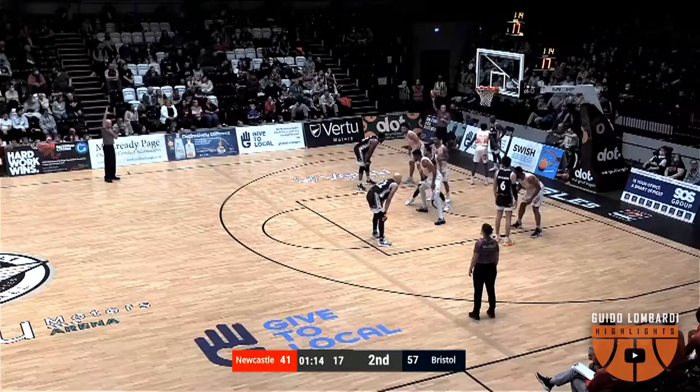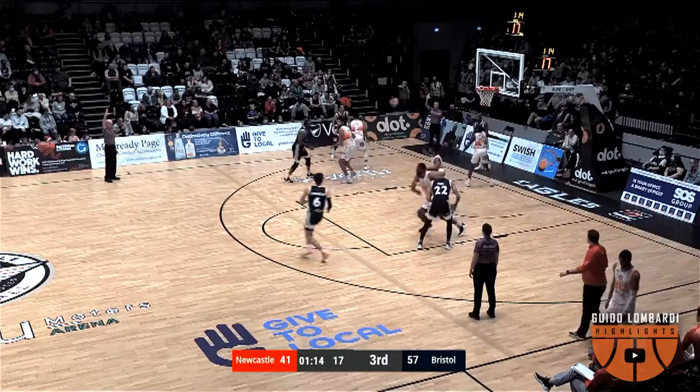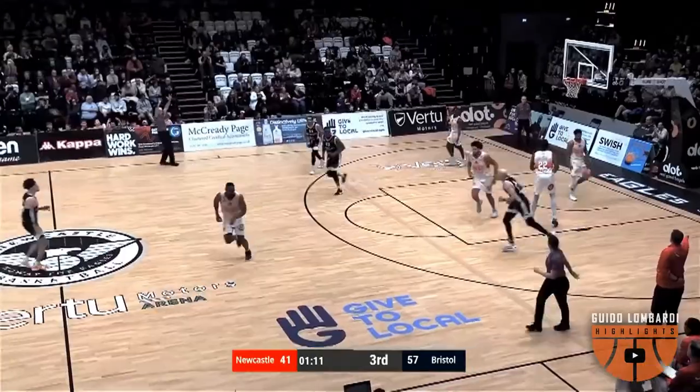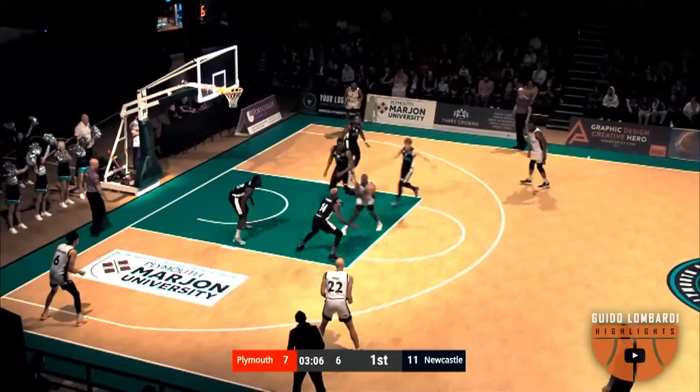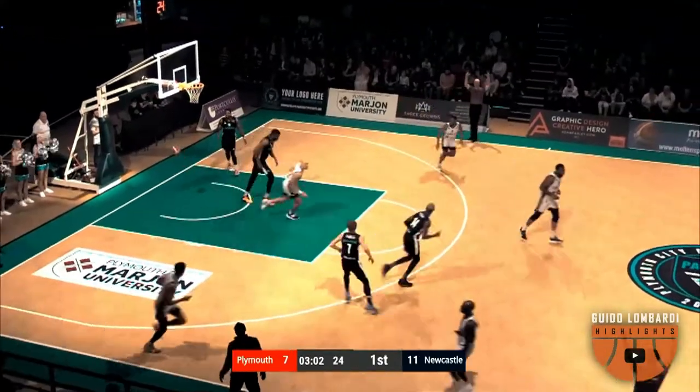The fast break is all about numbers — they had more numbers down the floor than Plymouth had back on defence, but still couldn't finish. Johnson for three, Bory Johnson knocks down the three. Here comes the big screen from DeVoe. Kills it out, and the three-ball drops.